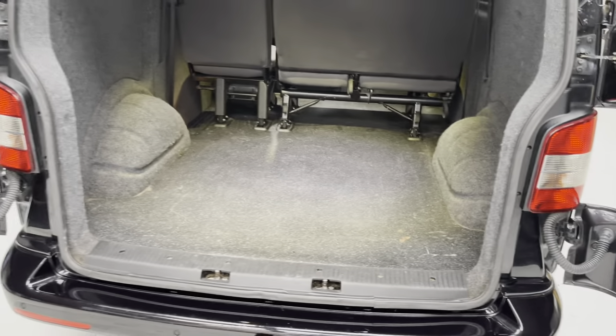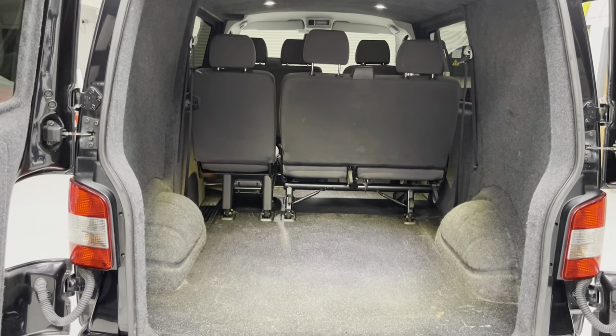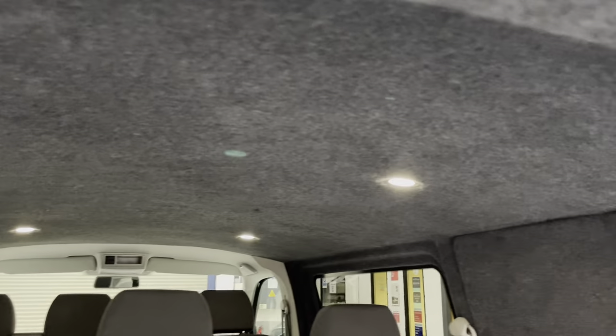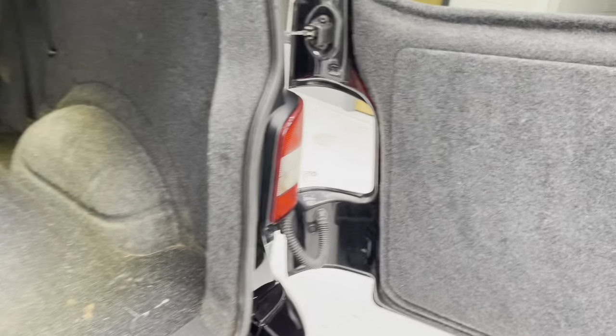There's plenty of room in the rear. The combi seats are removable, so you could totally use it as a day van, as many of these vehicles are used for. They also suit a commercial purpose, so if you're a tradesman looking for something a little bit different, this would work well.